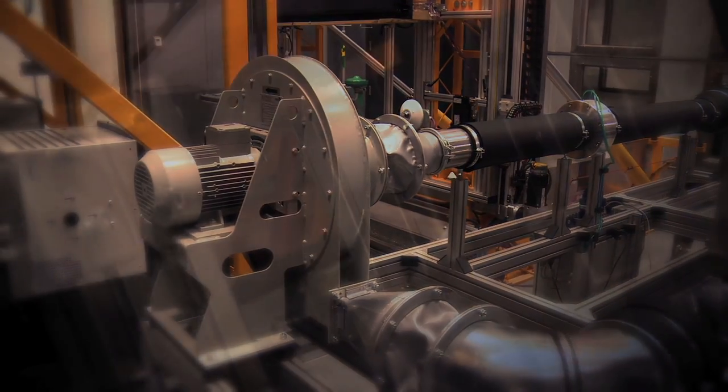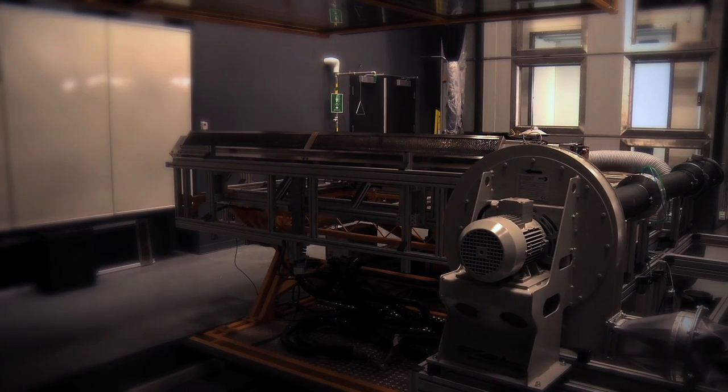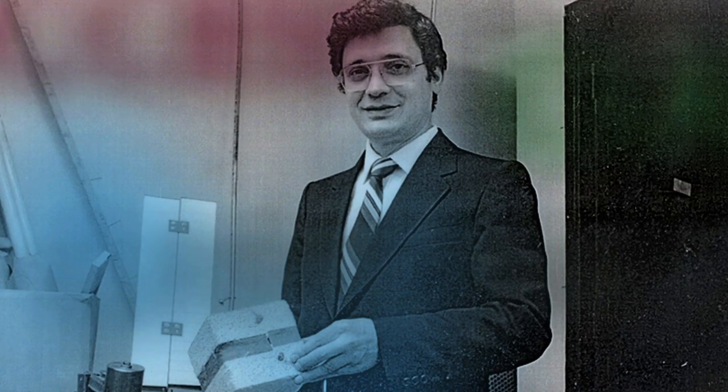This is like Santa Claus came all at once and brought a lot of gifts — a lot of high-tech toys that will make it possible for us to do the best research possible. We started in the 1970s making buildings more energy efficient. The rest of society really recognized this only in the last 10 years, so we were ahead of the curve.